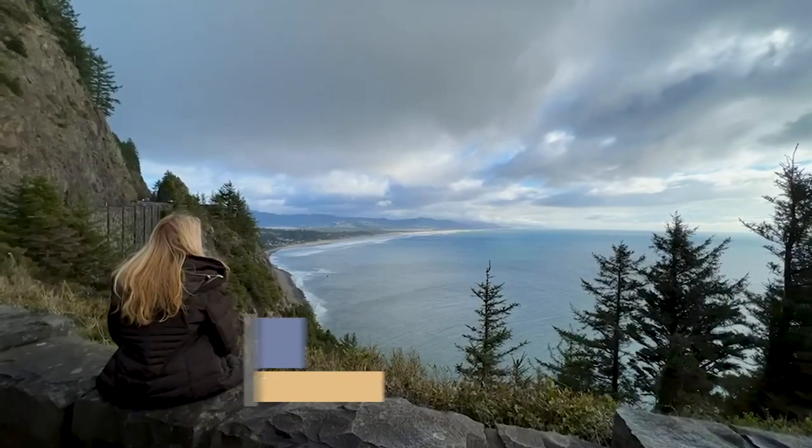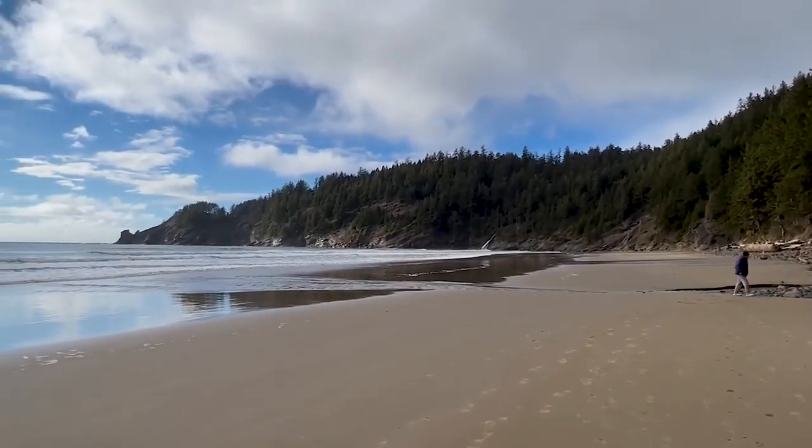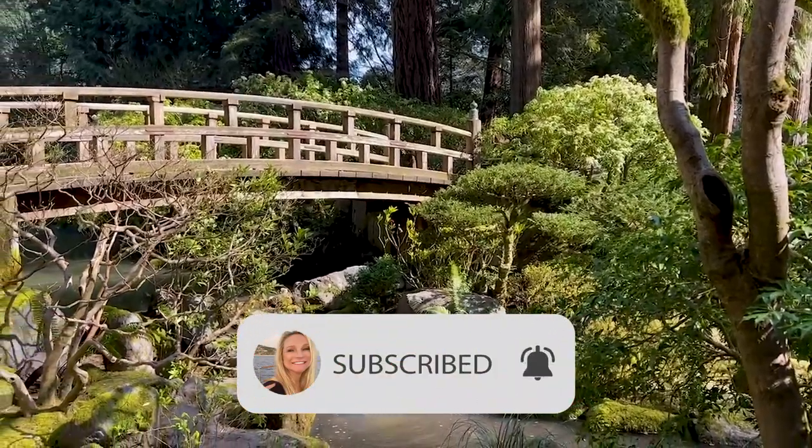I'm Kemp, the Abundant Traveler, and welcome to the channel. If you're new here, I put out laid-back luxury travel videos inspiring you to buy that plane ticket and get out there and go. If you're already a subscriber, thanks so much for coming back by. I really appreciate your support.